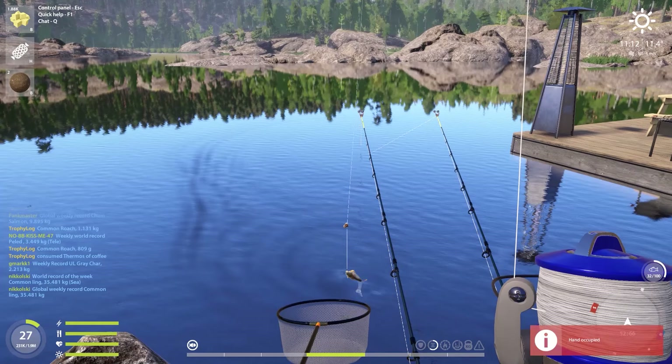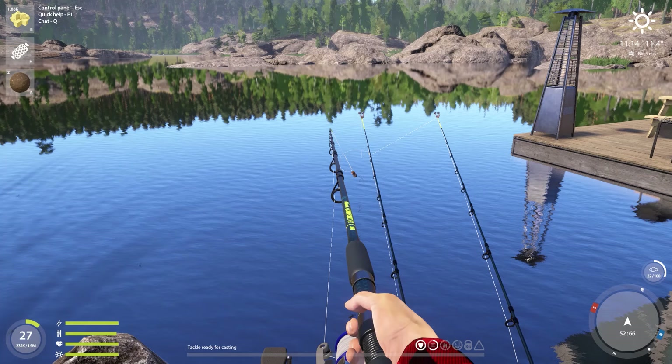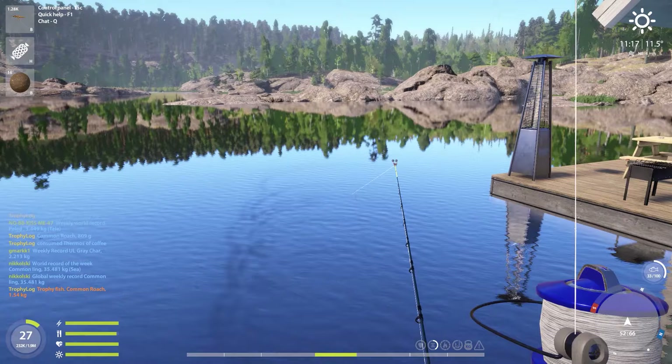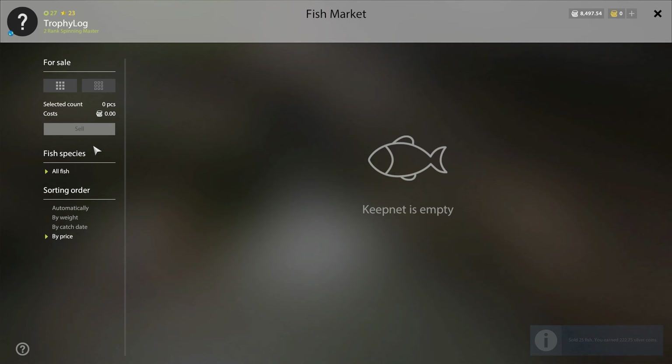Almost 1.54 kilos — that is definitely a very nice trophy roach. I don't think I've ever caught that many trophies in one episode of my trophy log series, so this is a very unique episode, especially because we're going for the blue tag. I promise you guys I will not stop before I have the blue tag.